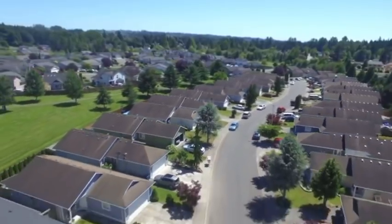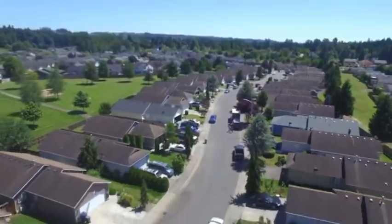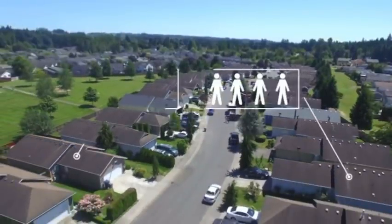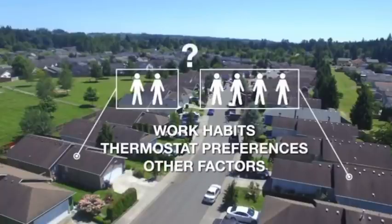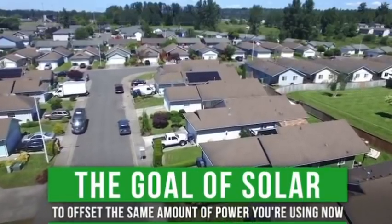This neighborhood is a good example. This is a typical street in the USA with some of the same home models facing different directions. Let's say there are four people living in this home and two people living in this home. Depending on their work habits, thermostat preferences, and many other factors, there's no way to know who actually has the biggest bill. The goal of solar, when possible, is to just offset the same amount of power you're using now.